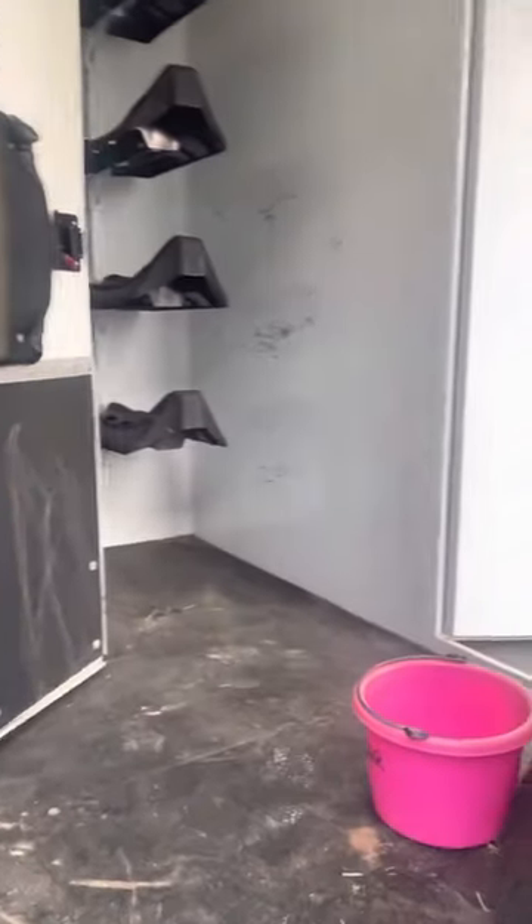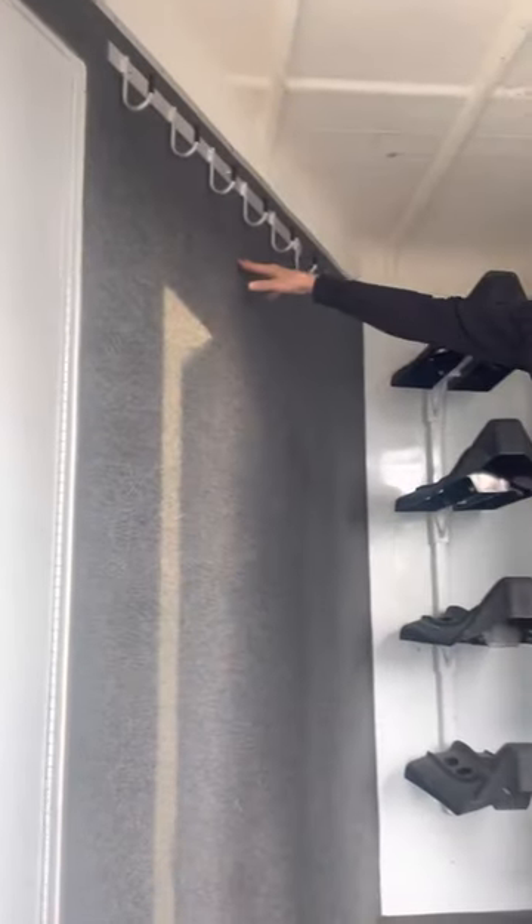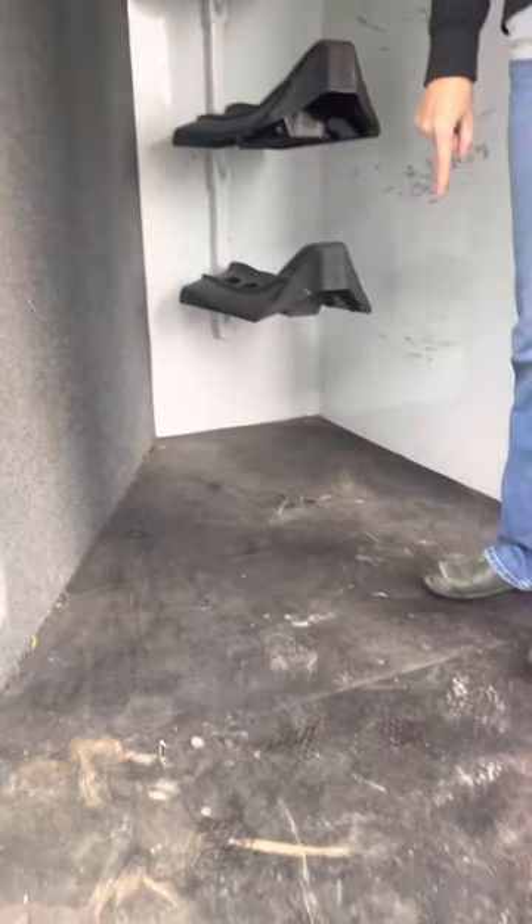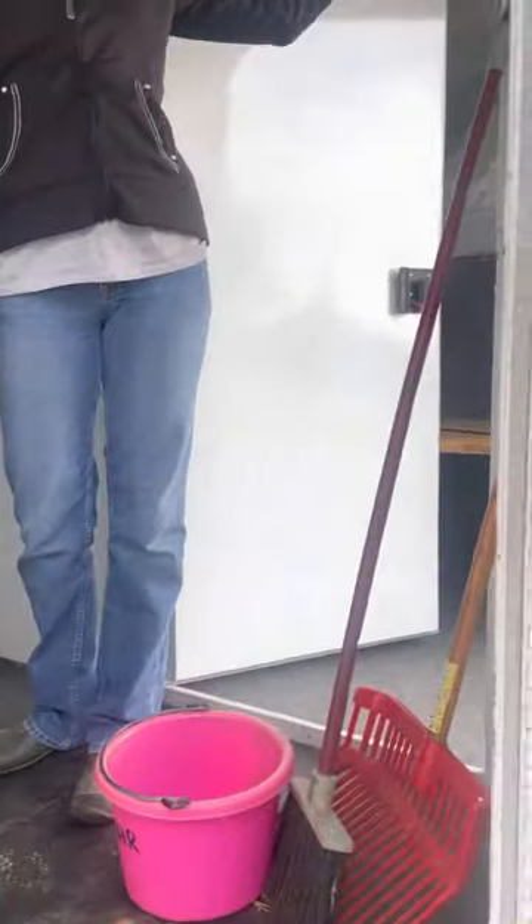This is our mid tack. We've got the saddle rack here, extra bridal hooks, carpet on the wall, and we had the mats installed in here. There's lighting throughout the dressing room and mid tack — plenty of lighting.